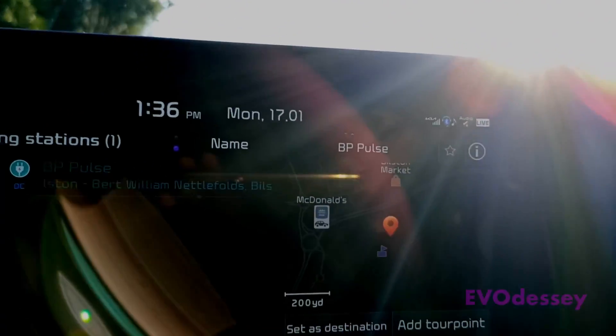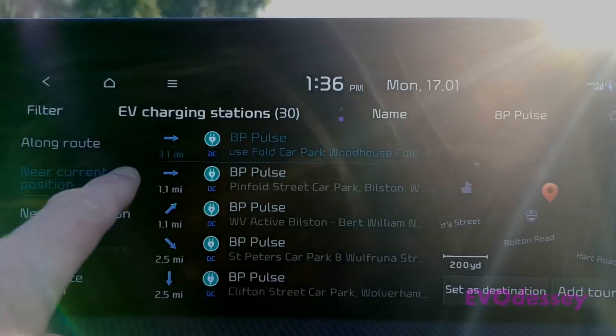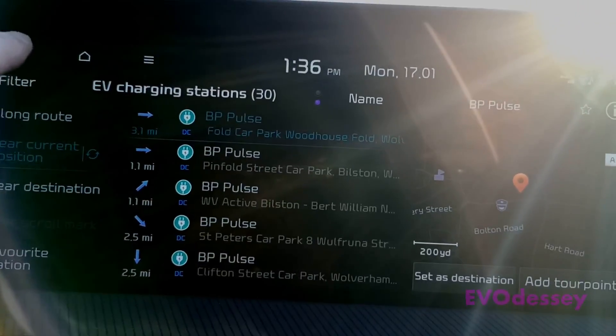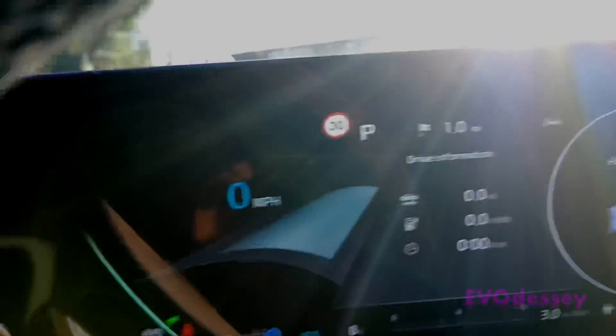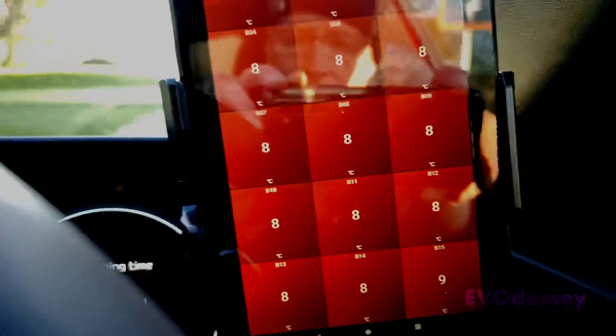If pre-heating was working we wouldn't have that — it would have figured it out. Also note, Kia's database doesn't have this charging station in yet. We're stuck at 76kW and the pack temperature is eight degrees.